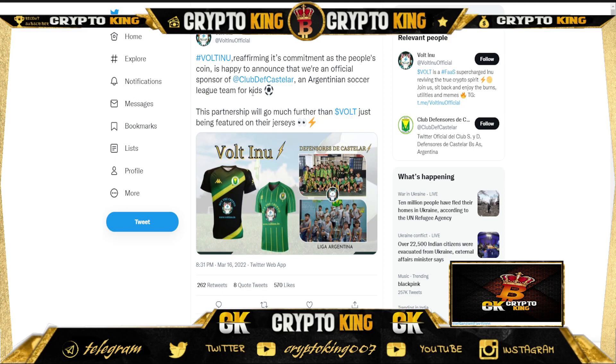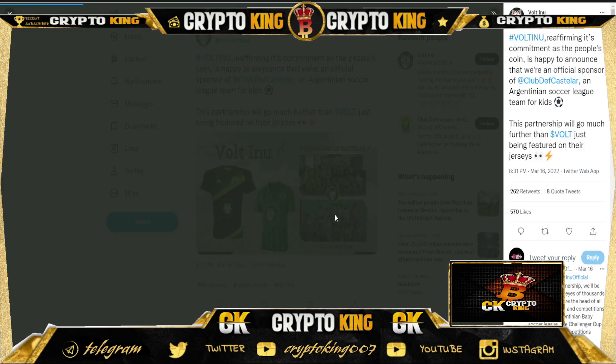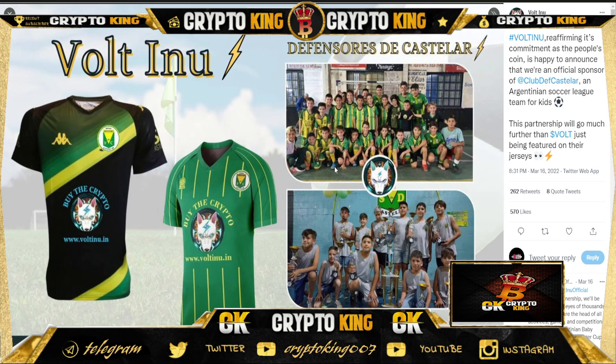As you can see, the team is sponsored by Voltino and they are doing pretty well — you can see the logos on display there.